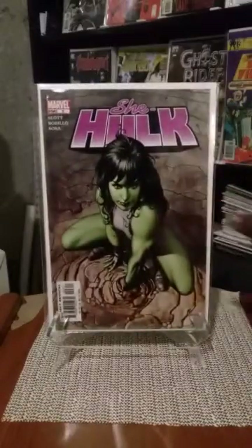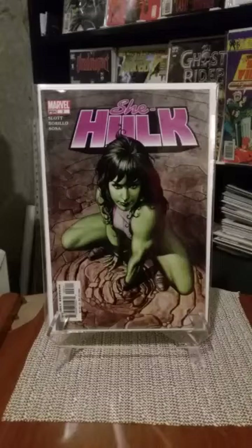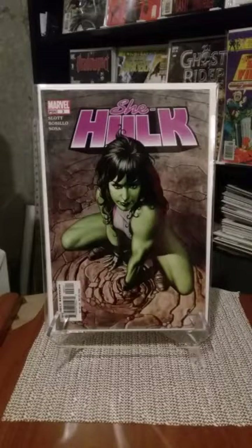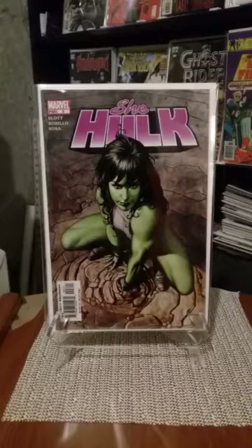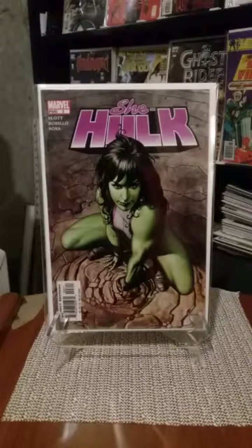I definitely had to pick this up — I already got a copy. It's a great She-Hulk issue number three cover. Beautiful rendition of She-Hulk.